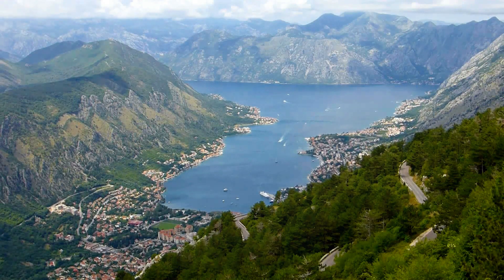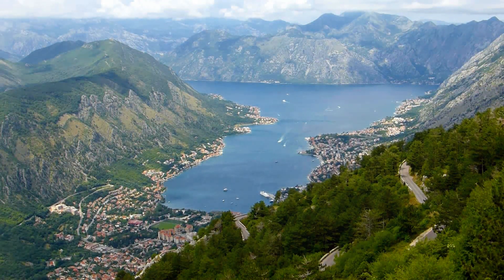The city's fortress offers an unbeatable panoramic view of the bay, making it worth every step of the climb.